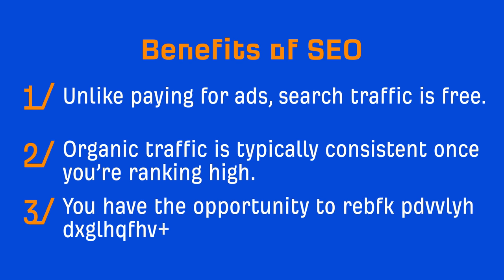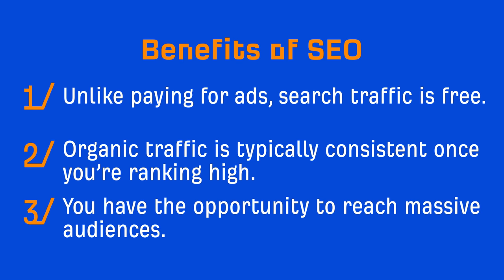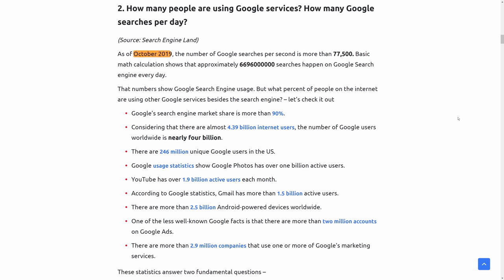Whereas search traffic is a result of users actively searching for information, and the number of searches for a given topic is typically consistent month to month. And number three, you have the opportunity to reach massive audiences you wouldn't have access to otherwise. As of October 2019, there were nearly 4.39 billion internet users around the world, and almost 4 billion of those people are Google users. This is why search engine optimization is an $80 billion industry and why marketers from all walks of life are adopting and pursuing it today. Everyone wants their business to get discovered, and SEO is the perfect way to do that.